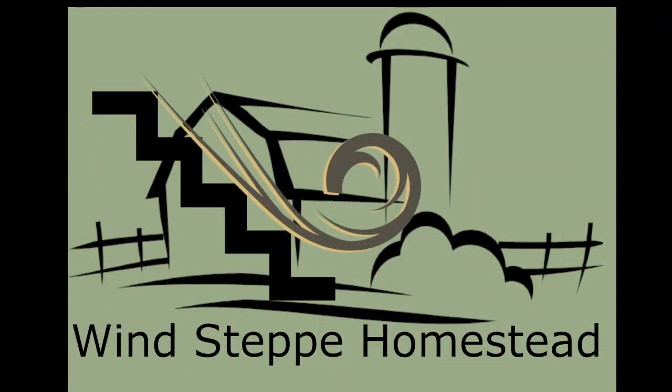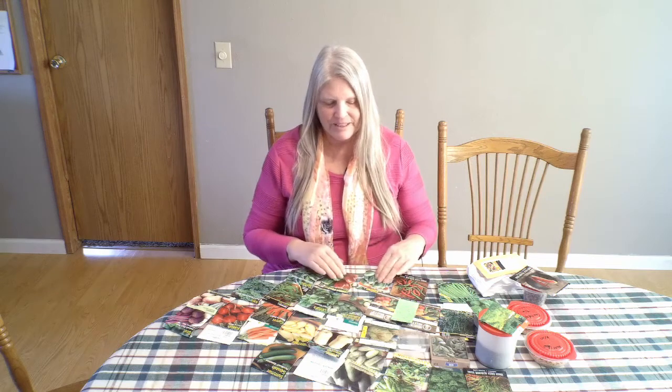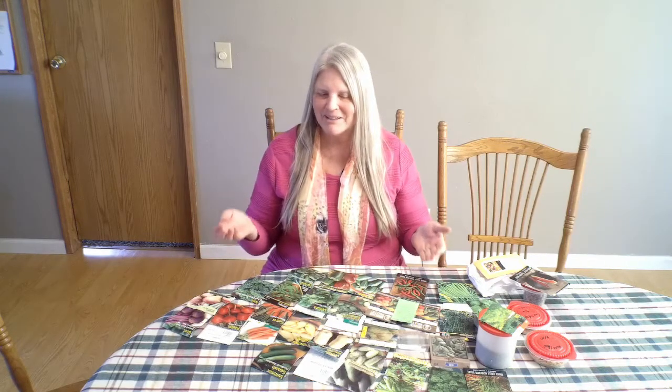Hello, I'm Frances from Winstep Homestead, and we're talking seeds today. I've been seeing so much on other YouTube channels about starting seeds and talking about all their seeds last month, and I was buried in snow. We're still having below freezing temperatures here, but I'm finally ready to talk seeds. I did start my sweet potatoes last week, so I really got the spring fever and I want to talk about the seeds.